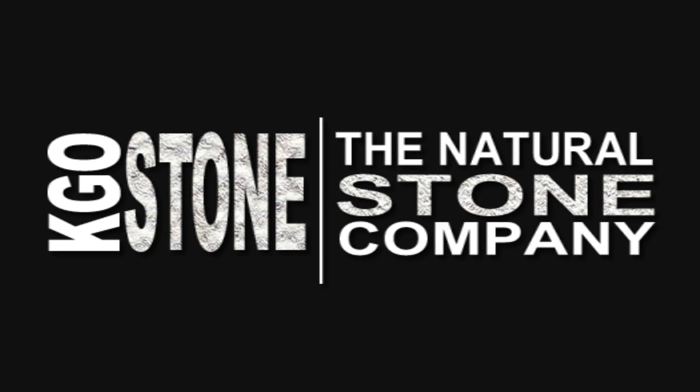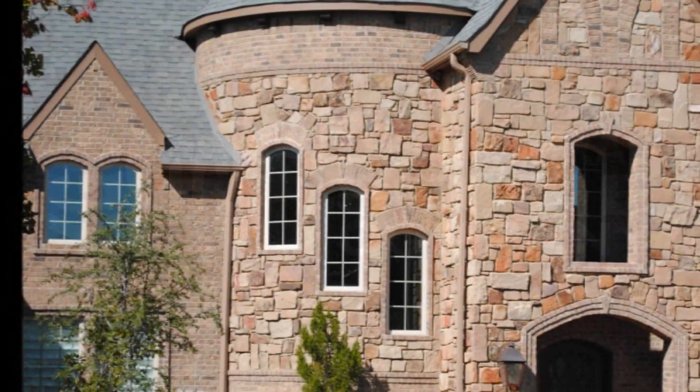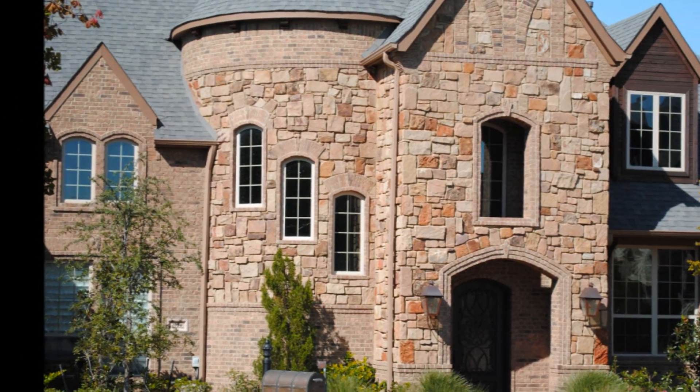Welcome to KGO Stone, the Natural Stone Company, presenting our Millbourne Sandstone Series.